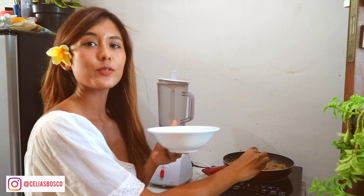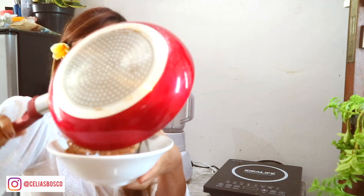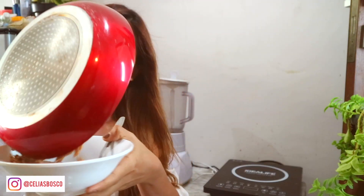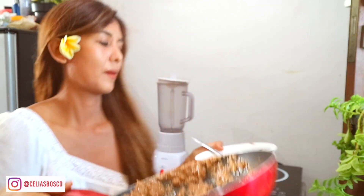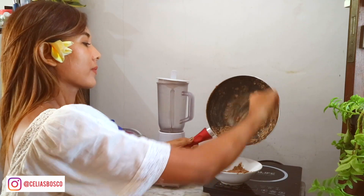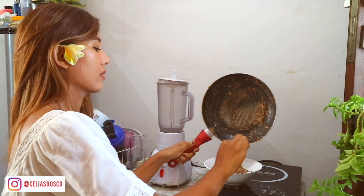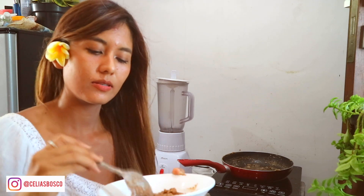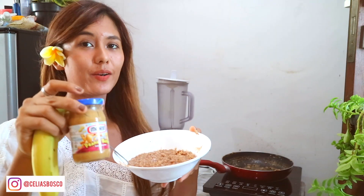Okay, now we are ready to put that in the bowl. Put some banana inside with the peanut butter.